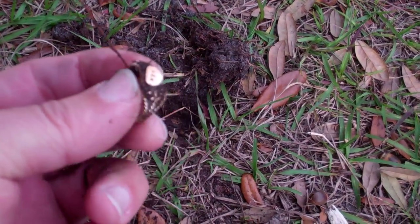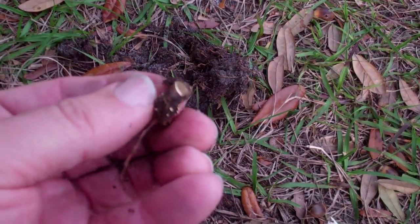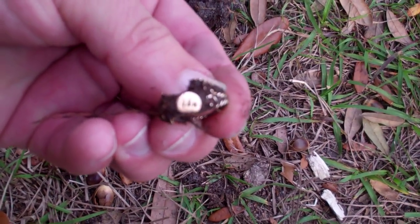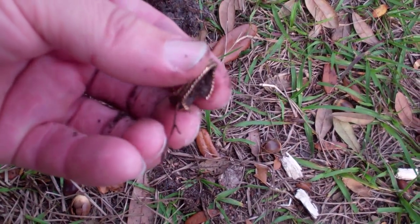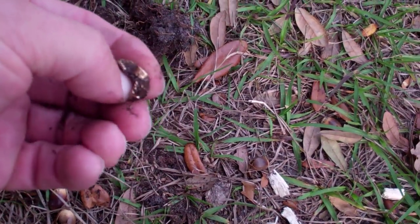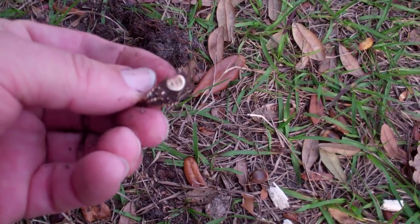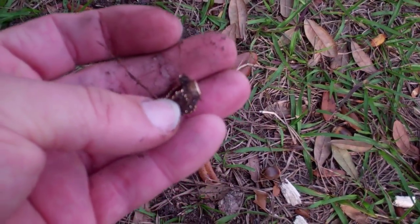That's very unusual. I've never got one where it just displays a great big 14k right on the top of it. Wow, it's unusual. Maybe I'll get a better idea after I get it cleaned up. That's what it looks like — it's got a little weight to it.